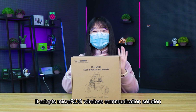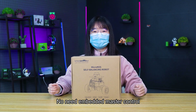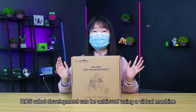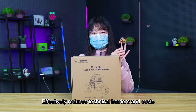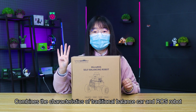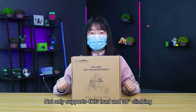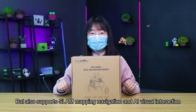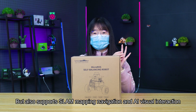It adopts Makoro's wireless communication solution. No embedded master control is needed. ROS robot development can be achieved using a virtual machine, effectively reducing technical barriers and costs. It combines the characteristics of traditional balance car and ROS robot, supporting 4kg load and 30-degree climbing, as well as SLAM mapping navigation and AI visual interaction.